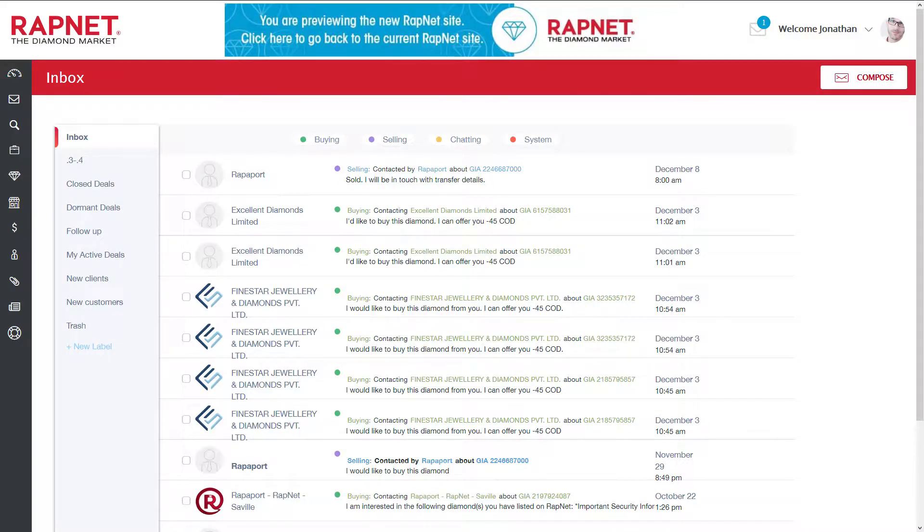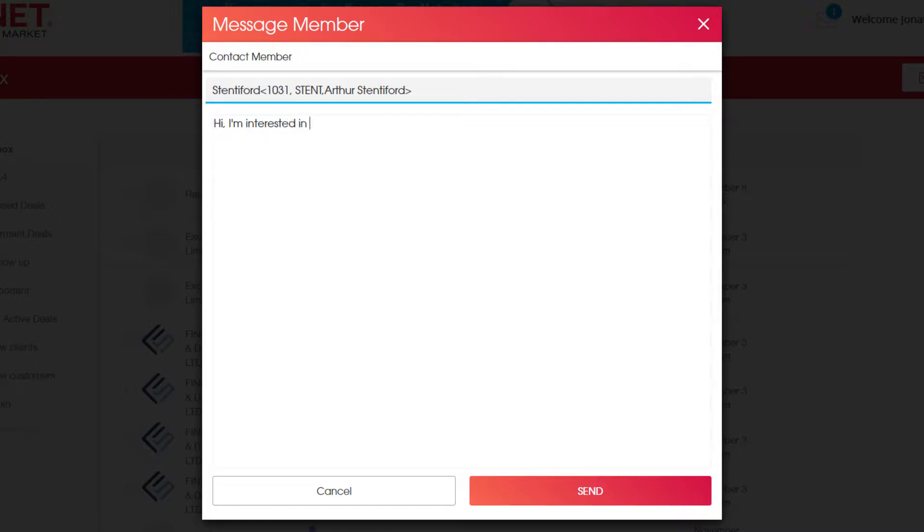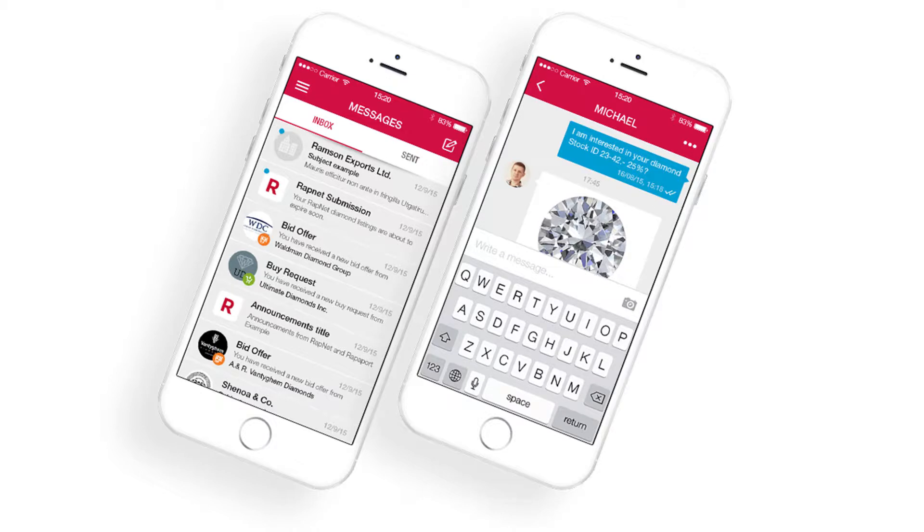Our messaging feature allows buyers and sellers to communicate securely and directly within the RapNet platform. This secure alternative to email is also available on the RapNet mobile app.